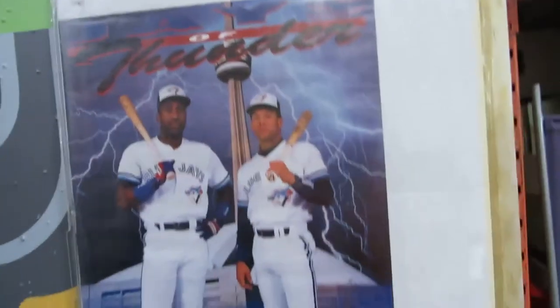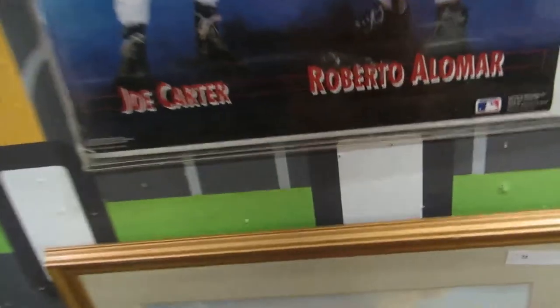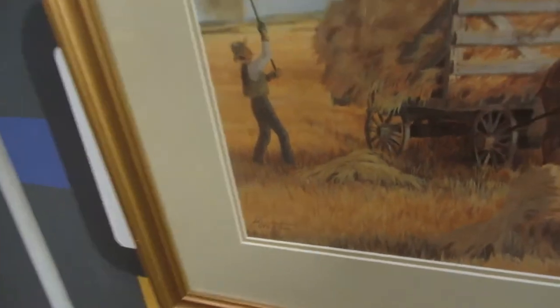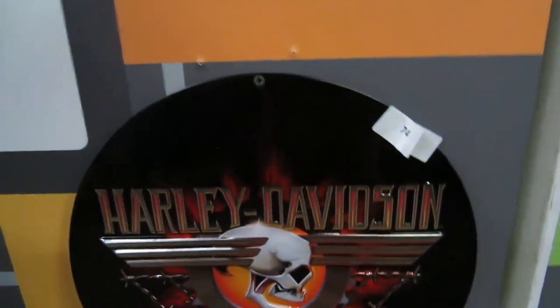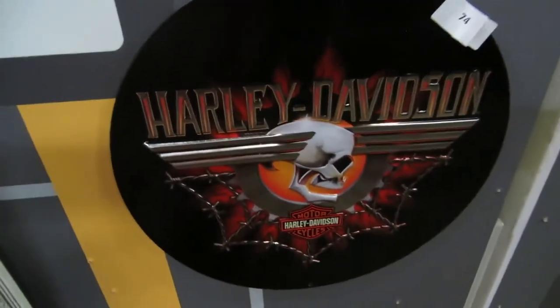We also have Days of Thunder — back when the Blue Jays actually had a good team. We also have a print by Levesque — it's a nice farming print with a really nice frame. Then we have a nice Harley Davidson sign — this is licensed by Harley Davidson. It's actually a real Harley Davidson sign, with the Harley Davidson logo on the back. They're made in the US.